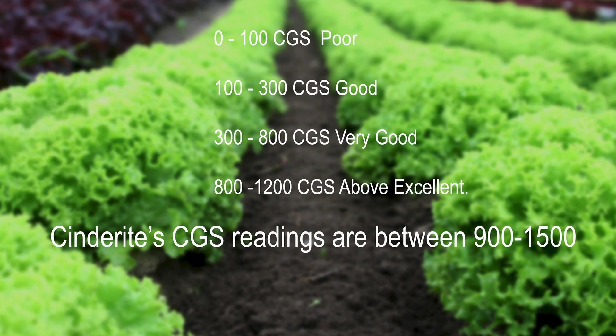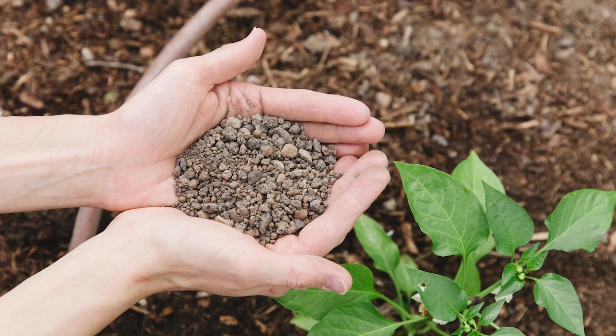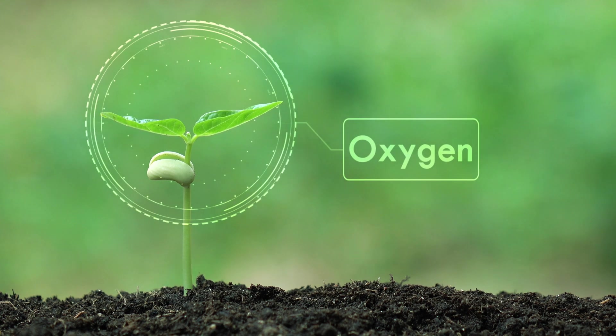Cinderite makes soil healthier in the following ways. First, Cinderite is a porous volcanic rock that naturally provides the soil with aeration, allowing soil to sustain optimum oxygen levels, stimulating a healthy root system.